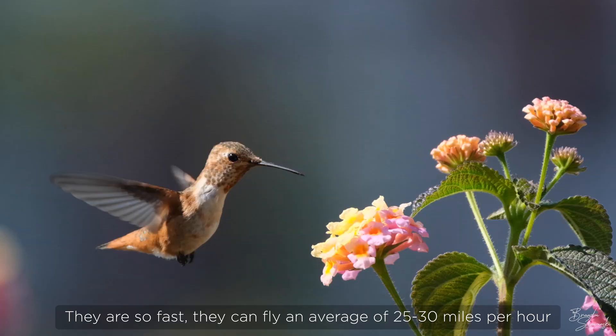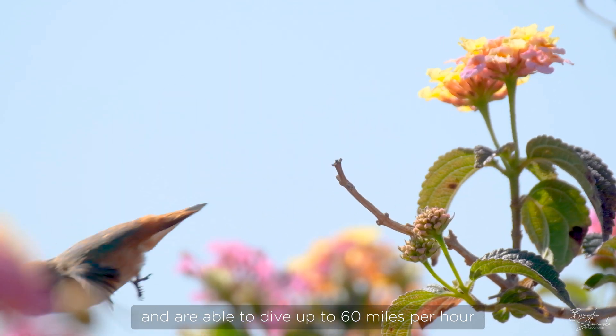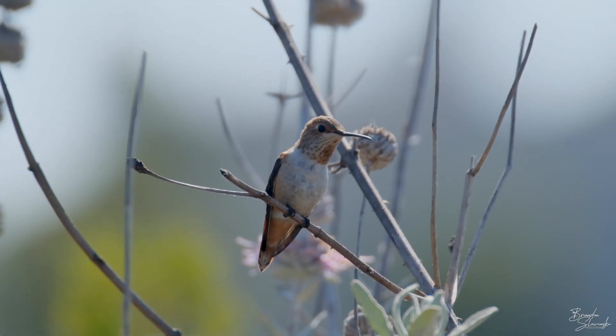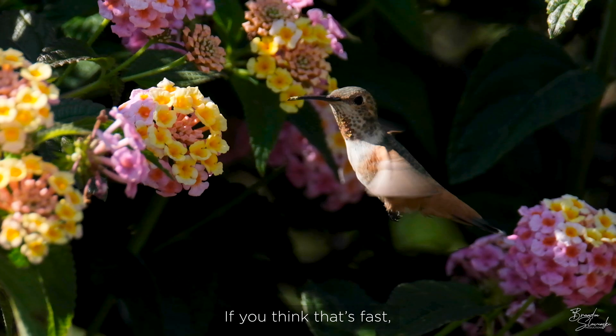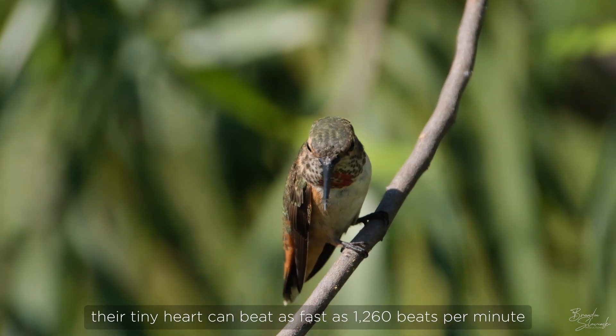They are so fast, they can fly an average of 25 to 30 miles per hour and are able to dive up to 60 miles per hour. Their tiny heart can beat as fast as 1,260 beats per minute.